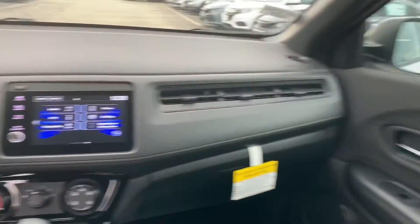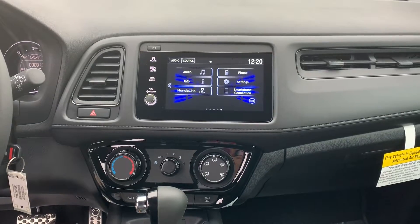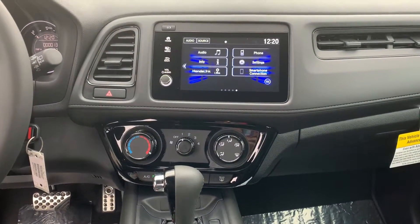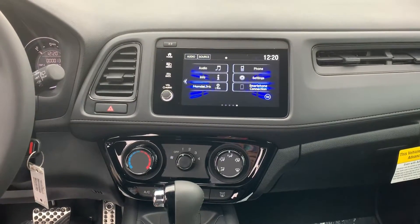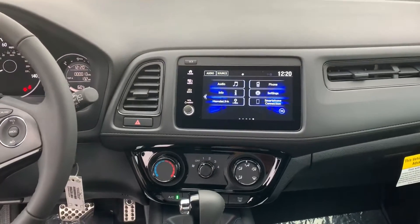Coming around to the front, you have a touchscreen audio system with Bluetooth connection, as well as Android Auto and Apple CarPlay, so you can hook your phone up right through your USB and have it connected right there in your audio if you want to use your maps, GPS, or anything like that.